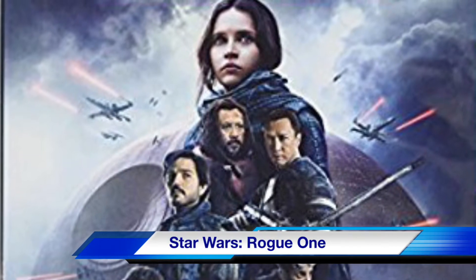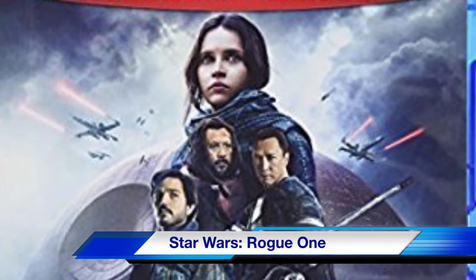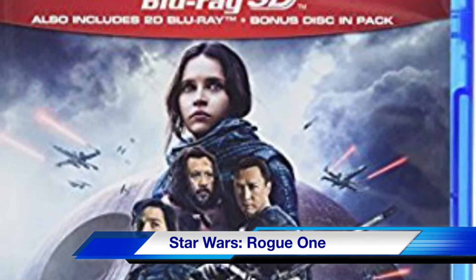Star Wars Rogue One in a special 3D/2D Blu-ray set with bonus disc. Watch the prequel to the classic Star Wars before checking out Star Wars: The Last Jedi in theaters.